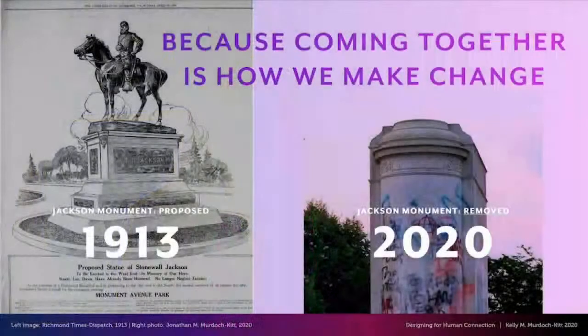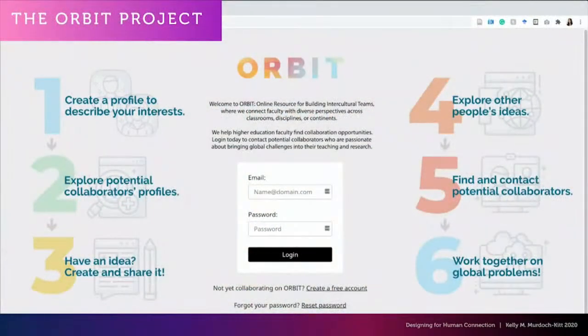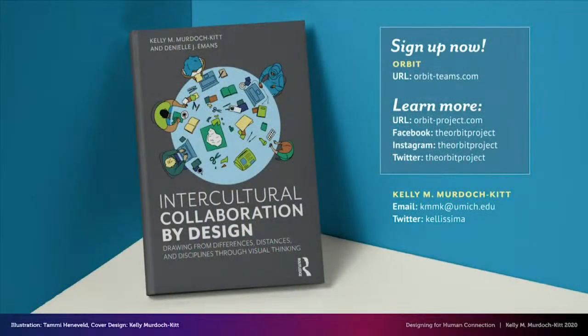Working together across differences is not second nature. It's messy and challenging because people are messy and challenging — and that's okay. The reality of living with the pandemic is that we all need to adapt, to be much more resilient in our working, teaching, and learning. Because COVID has given people worldwide a shared experience, this is an opportune time to reach out to each other using the tools at hand, build on each other's skills, and continue to connect now more than ever. Coming together is how we make change, and the work we do in collaboration essentially creates new monuments to the future of kindness, respect, equity, and human connection.